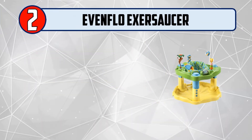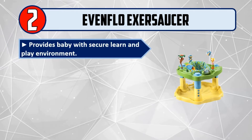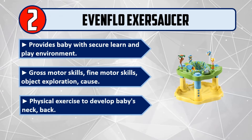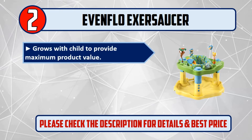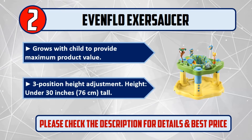Number 2: Evenflo ExerSaucer. Provides baby with a secure learn and play environment. Develops gross motor skills, fine motor skills, object exploration, and cause and effect. Physical exercise to develop baby's neck and back. Grows with child to provide maximum product value with three-position height adjustment. Height: under 30 inches, 76 centimeters tall. Please check the description for details and best price.